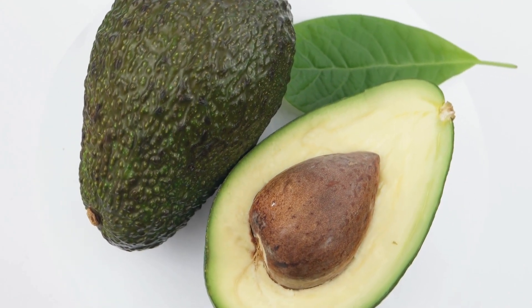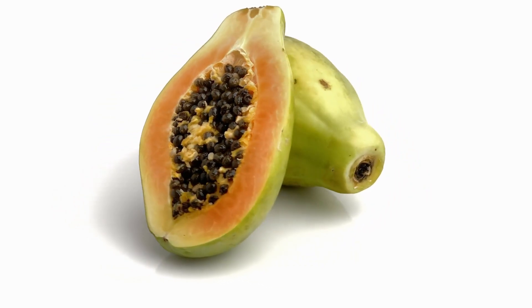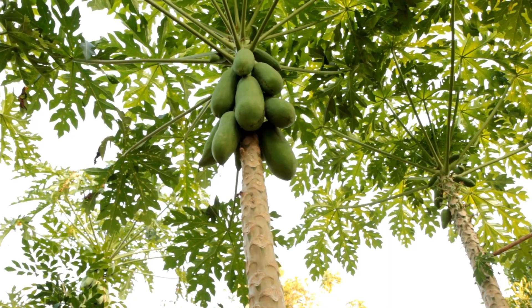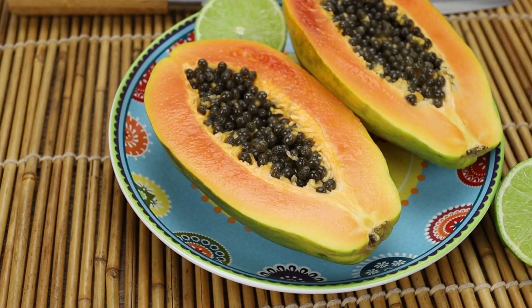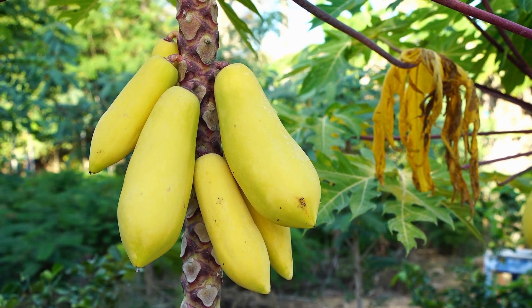Moving on to our third fruit, we have the Vibrant Papaya. Did you know that papaya contains an enzyme called papain? This enzyme has exfoliating properties, which can gently remove dead skin cells, leaving your skin smoother and more radiant. Papaya is also rich in vitamins A, C, and E, supporting collagen production and improving your skin tone.